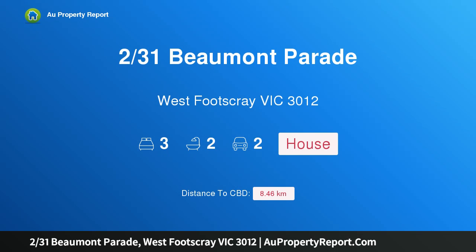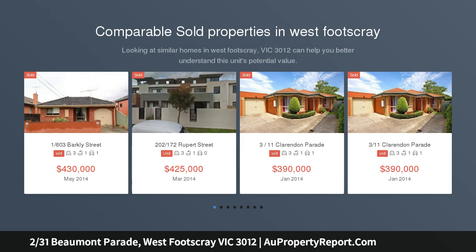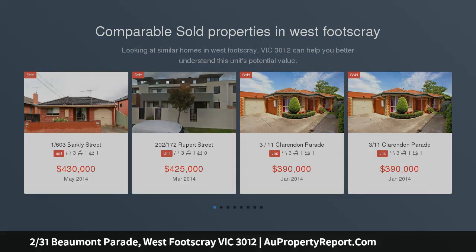Hi, I am glad to introduce Property 231 Beaumont Parade, West Footscray, Victoria 3012. Light-filled, low-maintenance living, brilliantly conceived to blend a visually impressive sense of sophistication with outstanding functionality.